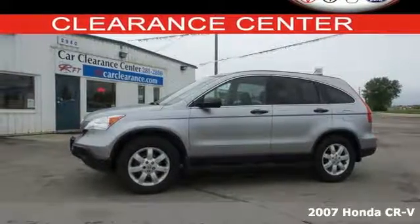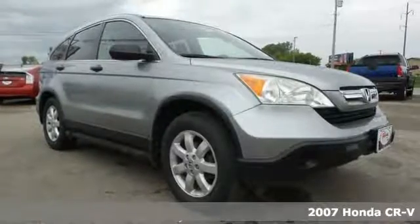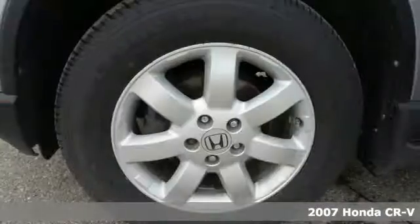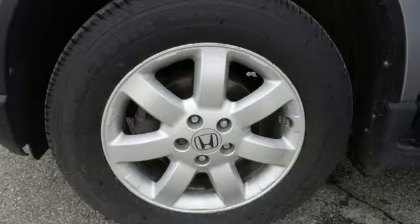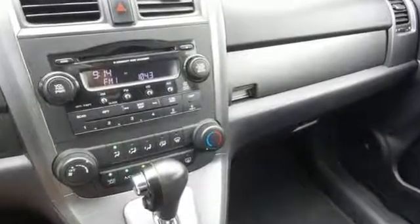It's a 2007 Honda CR-V. The new and improved 07 CR-V has standard amenities including traction control, rear disc brakes, driver and passenger front airbags, front side passenger airbags, and so much more.